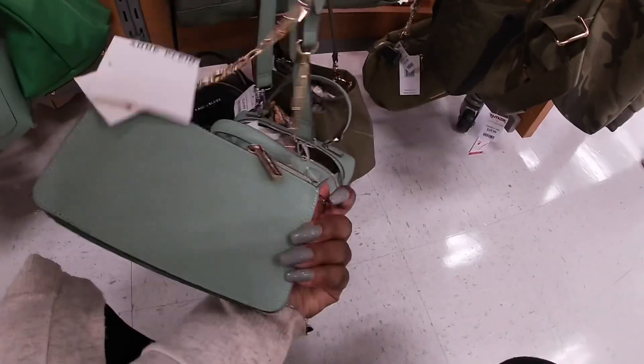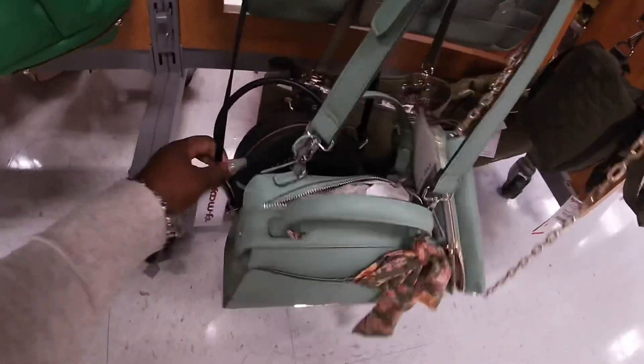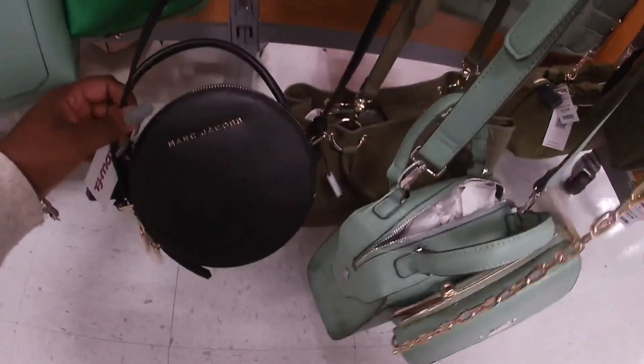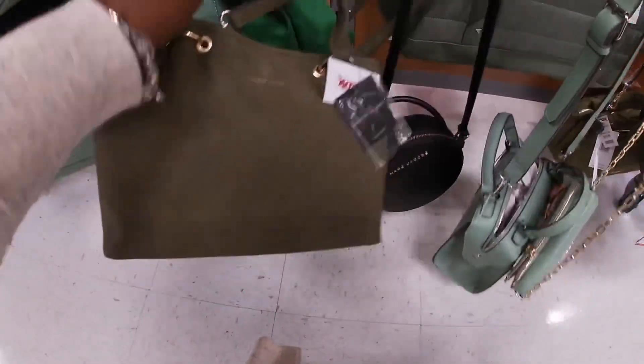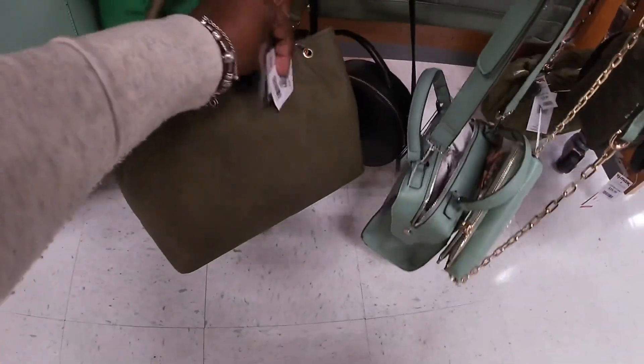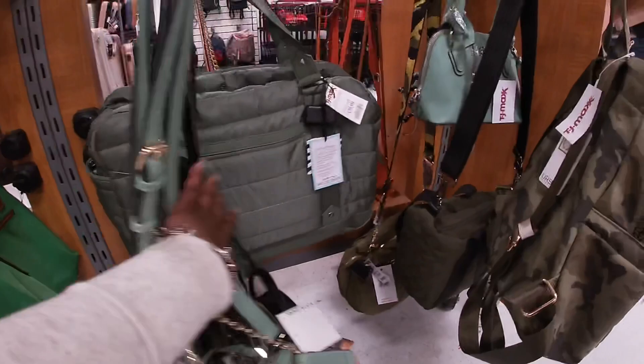And climb. Marc Jacobs, $129. This is cute, and then at La Fore — $25, $25. This one is $40.